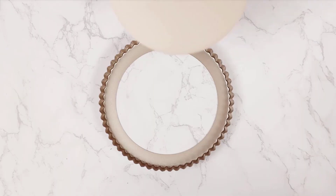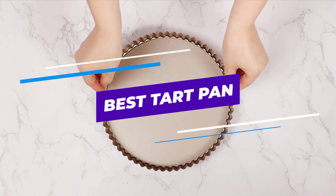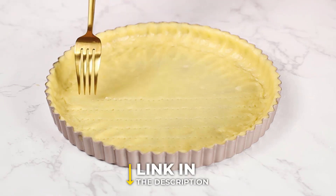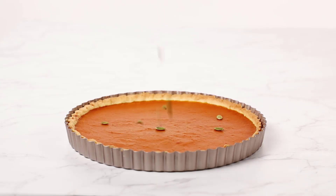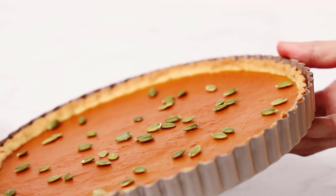Are you looking for the best tart pan? In this video, we will break down the top 3 tart pans. We have included links in the description for each product mentioned, so make sure you check those out to see which one is in your budget range.